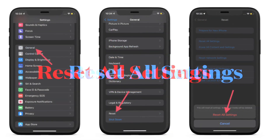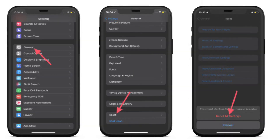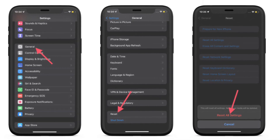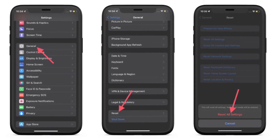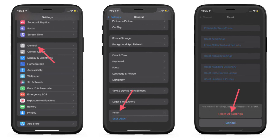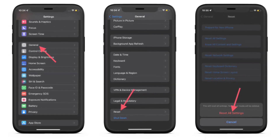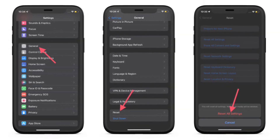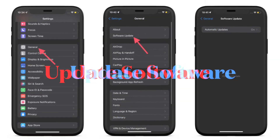If the problem persists, I would suggest resetting all settings. This is a more radical solution, but it's known to fix complex iOS and iPadOS issues. To do it, launch the Settings app, select General, scroll down to the bottom and choose Reset, then hit Reset All Settings and confirm. Note that it will put your device to factory settings, wiping out all existing settings, but all your media and data will remain secure.